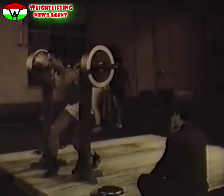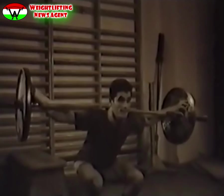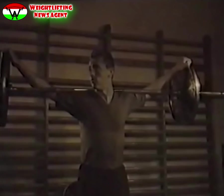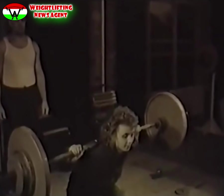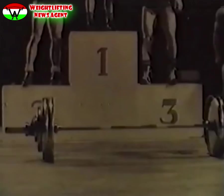A súlyemelés ma már valamennyi sportág legfontosabb kiegészítő sportja. Izomerő nélkül nincs tartós eredmény. Az izomerő fokozása a legtöbb sportágban a kimagasló eredmények alapja. Neves sportolók felismerték az izomerő növelésének fontosságát, és erejük fokozására az alakozás időszakában súlyt emelnek. Ehhez éppen a súlyemelő versenyzők adták a példát, akik hónapról hónapra, évről évre szenzációs eredményeket érnek el.